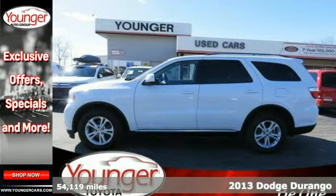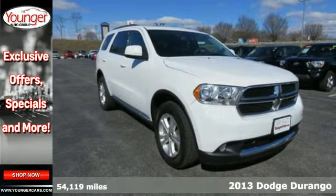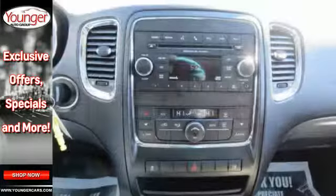It's a 2013 Dodge Durango. Dodge created a powerful machine not to be reckoned with. You'll always feel safe and secure with front fog lights, multiple sets of airbags and brake assist.